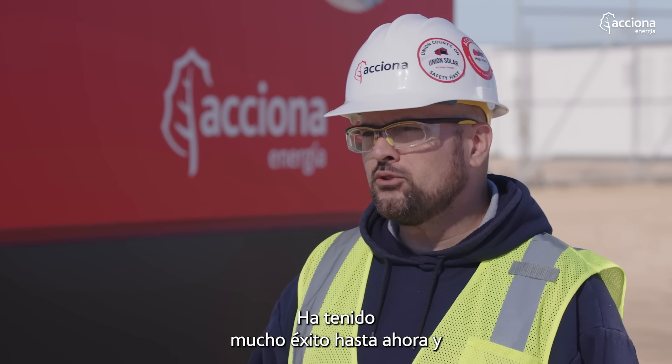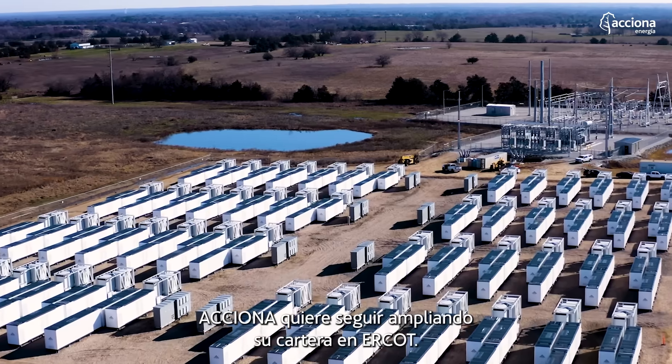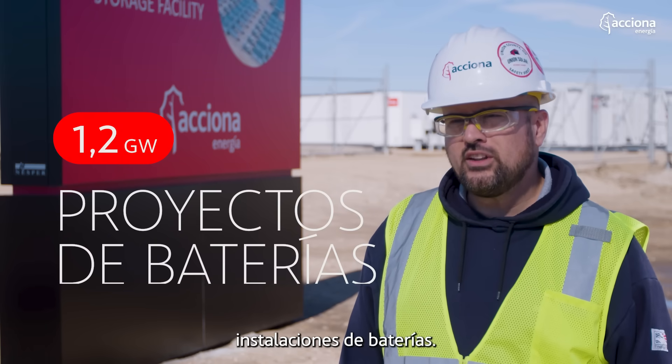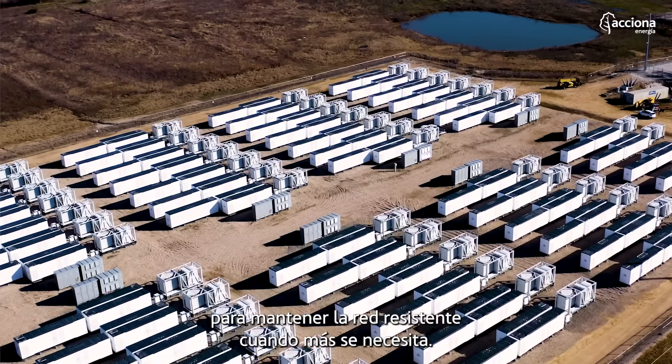It's been very successful thus far. As such, Accion is looking to continue to grow their portfolio in ERCOT. We have planned construction of more battery facilities. Accion is here for Texas to keep the grid strong when it needs it most.